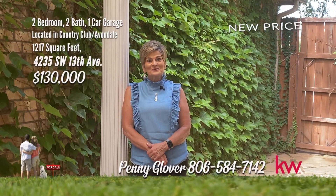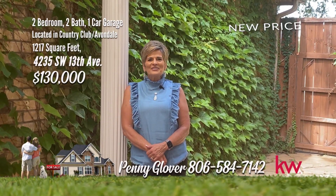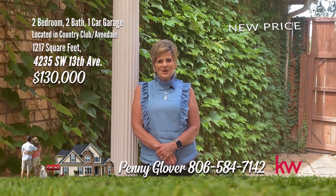This could be yours. Call me today for your private tour: 584-7142. You found a penny.